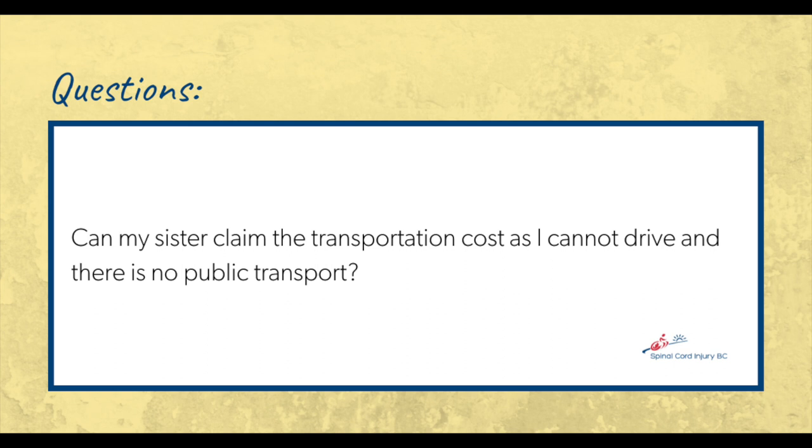Q: Can my sister claim transportation costs since I cannot drive and there is no public transportation? A: Yes, if you are traveling more than 40 kilometers one way for medical services, you can claim those transportation costs. Q: What about attendant care? A: If you have attendant care expenses, you can claim them as medical expenses on your tax return as long as you have a disability tax credit with the CRA.